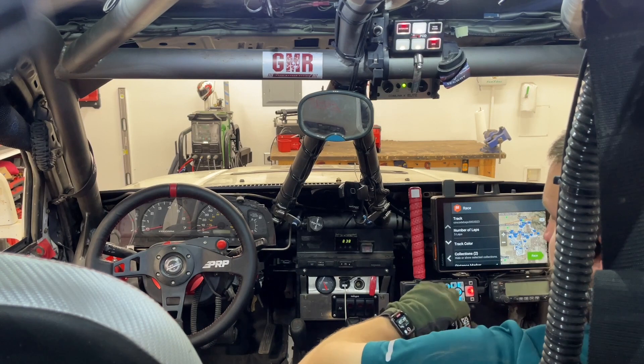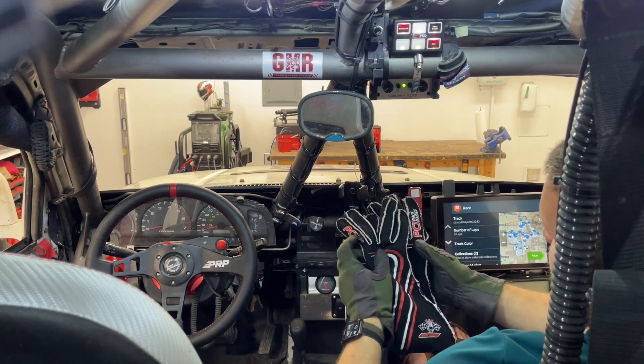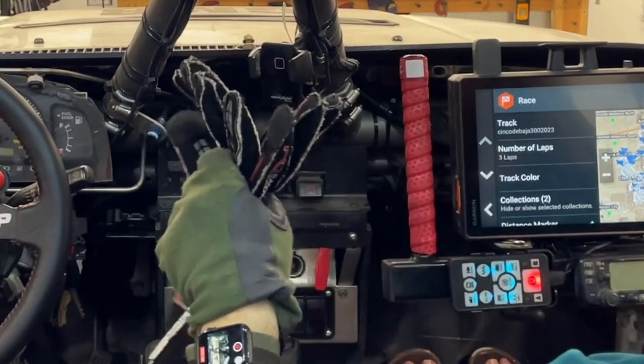These are spare driving gloves, made or sold by PCI Race Radios. They're nice gloves, but I do prefer my Magpuls. If you guys want to compare some video on that, happy to share.